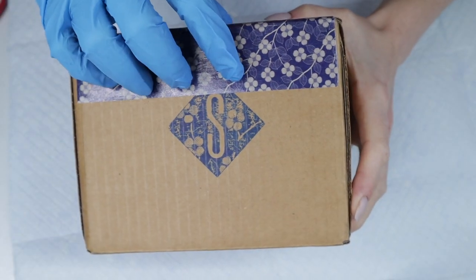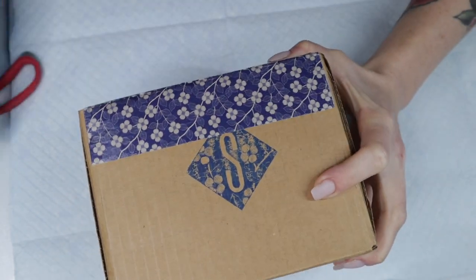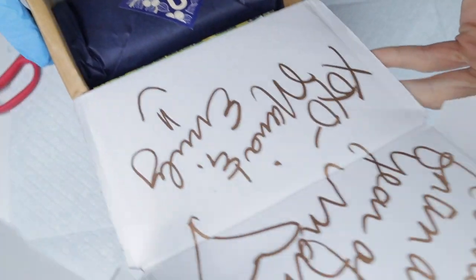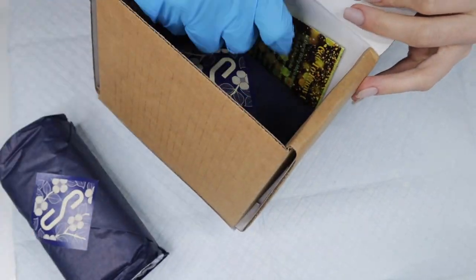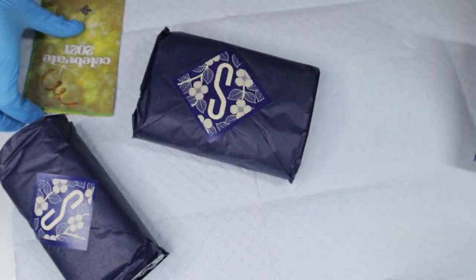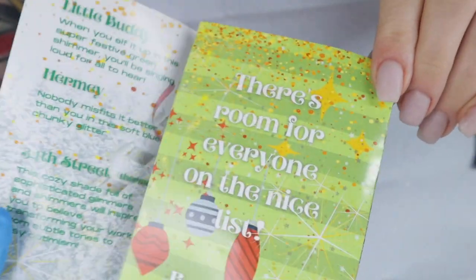Welcome back nail queens! I'm really excited to showcase the Shameless Nails new holiday collection. A lot of companies right now are moving into Christmas territory. I'm going to be honest, I'm not ready for that kind of dedication, so I'm going to show you guys all of Shameless Nails' new collection. Their packaging is incredible — they always blow it out of the water. They do such a great job with their branding.